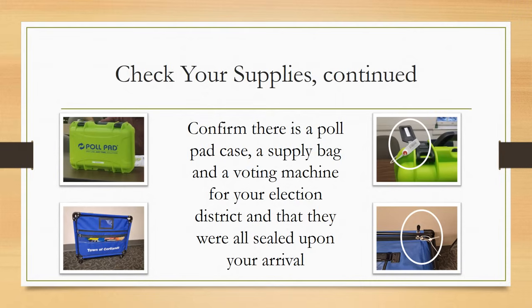Confirm there is a poll pad case, a supply bag, and an ImageCast voting machine labeled for your election district, and that they were all sealed upon your arrival. Make sure you have received the correct supplies for your district — if anything is labeled for another polling place, contact the Board of Elections immediately. We recommend that the four inspectors break up into two teams, each having one Democrat and one Republican, working together recording seals, verifying all paper supplies are accounted for, posting all signs, and starting up the voting equipment.